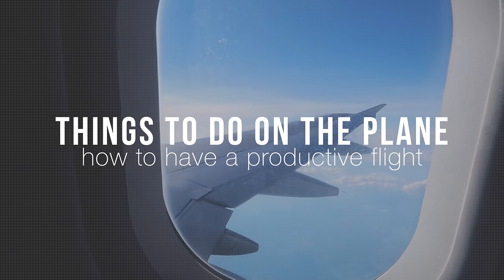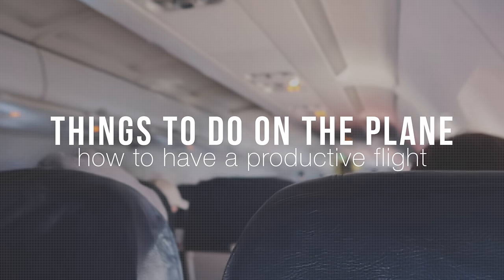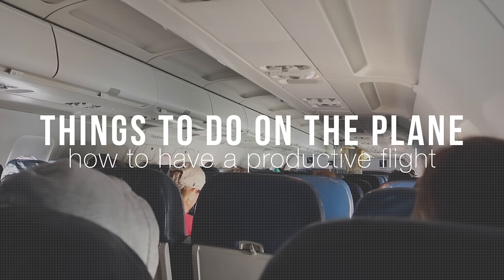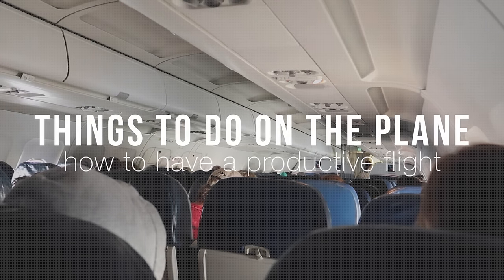What is up you guys? Welcome back. So today I'm going to be talking about things to do on the plane, because I know plane rides can get pretty boring, but if you use these steps, maybe you'll have a pretty productive flight.